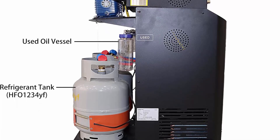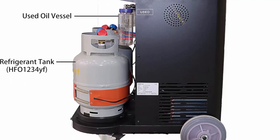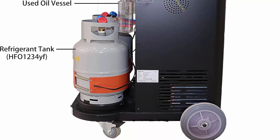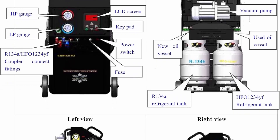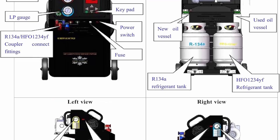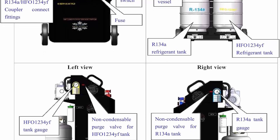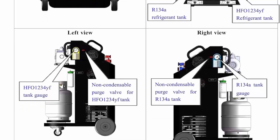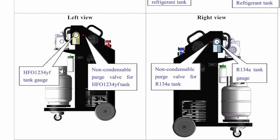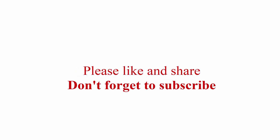Advantages include a built-in database of vehicle model service for fuel, electric, and hybrid vehicles. Recovery rate is as high as 96%, minimizing refrigerant loss during refrigerant change. Fully automatic design with one-click operation combines simple operation with excellent accuracy. Check out the description link for more information. Thanks for watching — please like and share, and don't forget to subscribe.